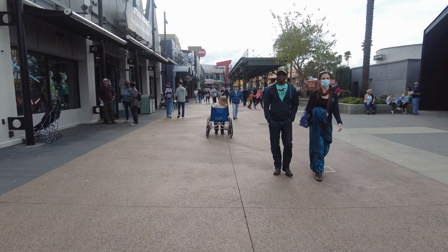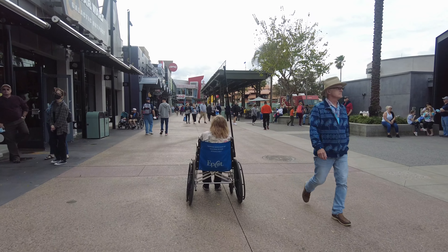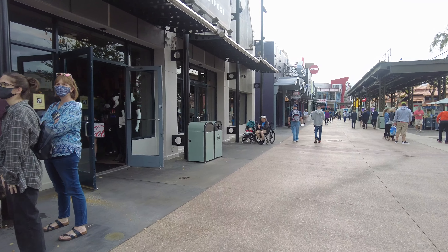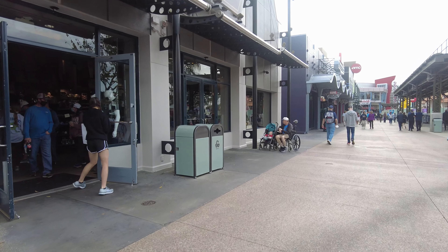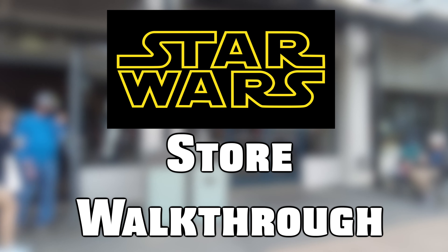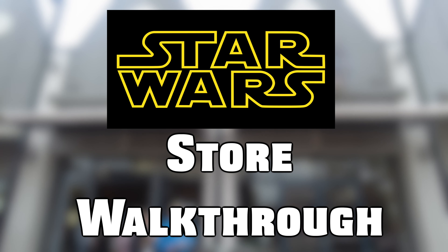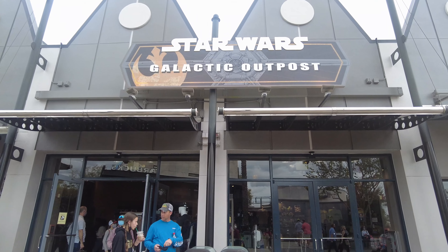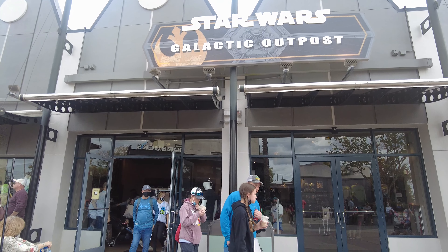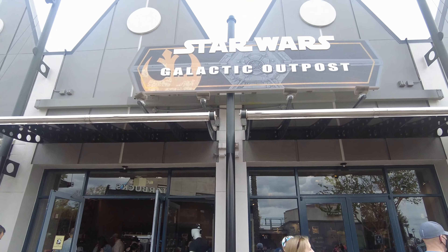Assalamu alaikum, my YouTube family! I hope you're all doing well. Today I'm back with another amazing store. This store is located in Disney Springs, and everyone is going to love it. Today we're going to do a Star Wars store walkthrough. This Star Wars store is located in Disney Springs at Lake Buena Vista and it's called Star Wars Galactic Outpost. Let's go inside and see what they have.